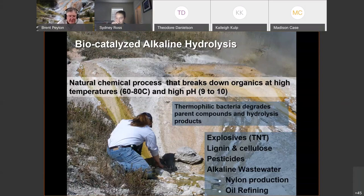The same approach works for lignin and cellulose degradation for renewable energy applications, and I believe it would work with pesticides — something I've wanted to try, which would be a great undergraduate scholars project. It also has applications to nylon production and oil refining. We did quite a bit of work on the alkaline degradation of phenol in wastewater.